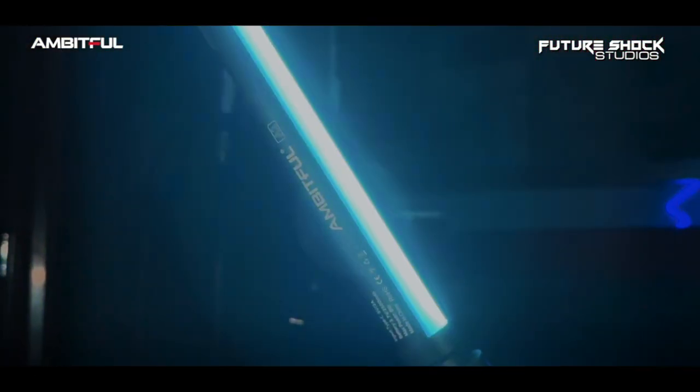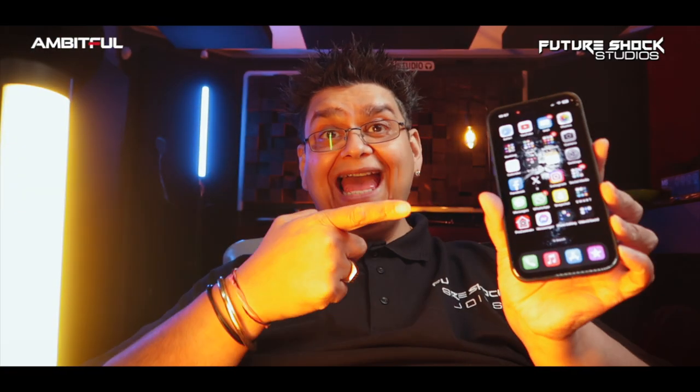I've got the Ambitful light here and I'm sticking it up on my right-hand side now so you can see it in real time. I know it's a bit blinding — this is how good the light is. It's got great diffusion at the front, as I've already explained. Now we're going to go into the app.